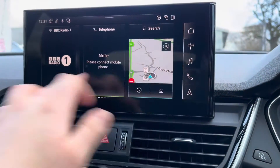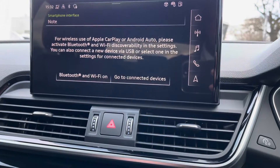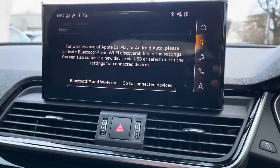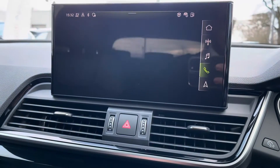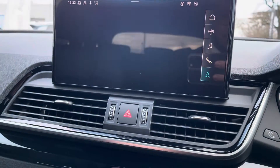On the central touchscreen display you can access Apple CarPlay or Android Auto, DAB and FM radio stations, or simply navigation and Bluetooth connectivity for your phone.